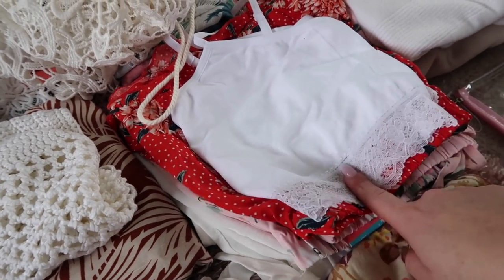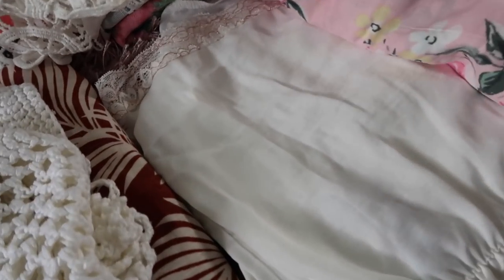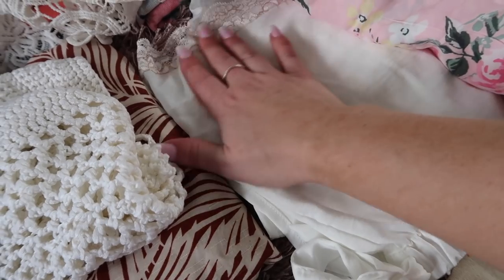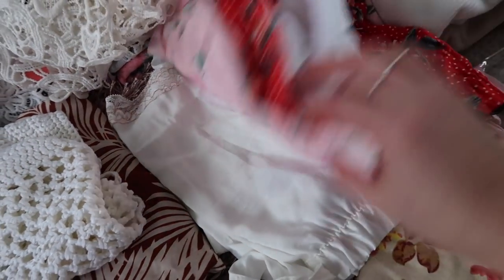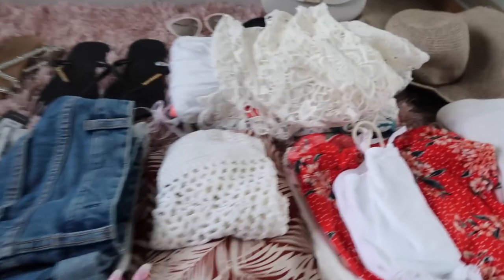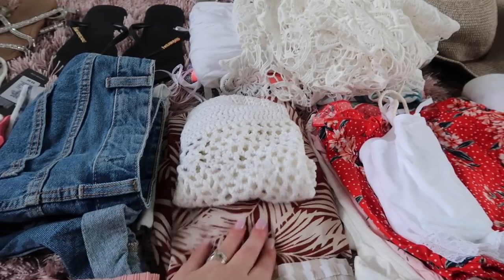For pajamas, I'm taking two pairs of shorts and two of these really cute cami crop tops from Primark, plus a cream shorts and top set from Primark's bridal range. I absolutely love those pajamas, so I've saved them for holiday.